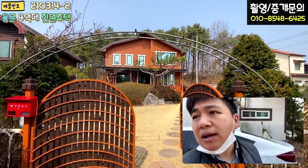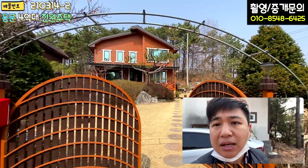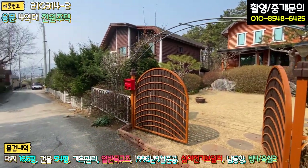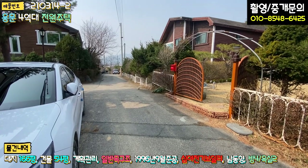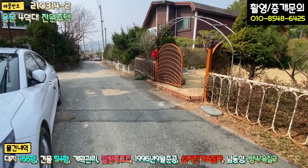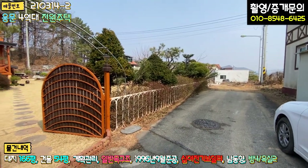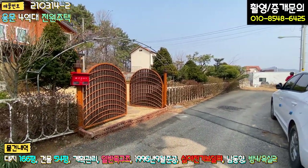제가 먼저 좀 둘러봤는데 생각보다 땅도 굉장히 넓어 보이고요. 주택도 굉장히 넓고 관리 상태가 굉장히 잘 돼있다고 말씀드릴 수 있습니다. 본 매물 마당 진입하기 전에 단지 소개를 먼저 해드리면, 여기는 광탄리 지역에서도 전원주택 단지로 유명한 곳 중 하나입니다. 단지가 굉장히 깔끔하고 도로 밑에 오수관과 우수관이 다 매립돼 있고 상수도까지 들어옵니다. 차량 진입로도 굉장히 좋고 경사도 심하지 않아 여러모로 장점이 많은 단지입니다.